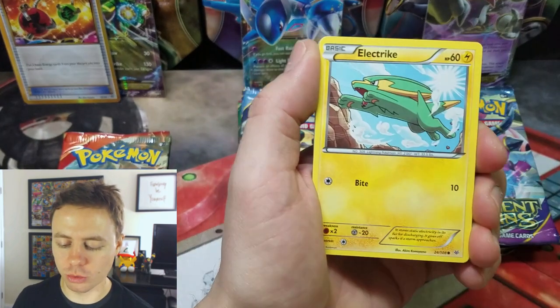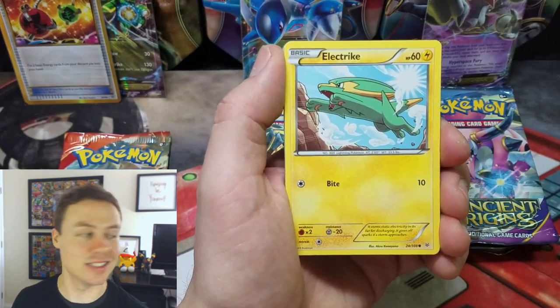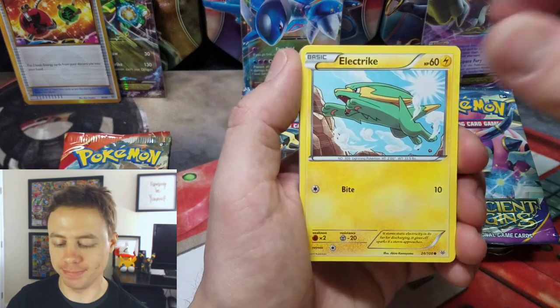Moving on to Roaring Skies — we got a Secret Rare, you guys. That thing is gold and beautiful.